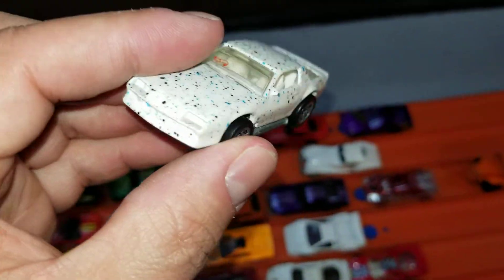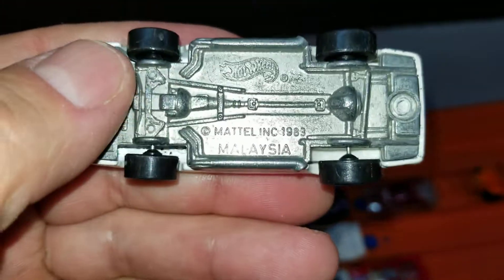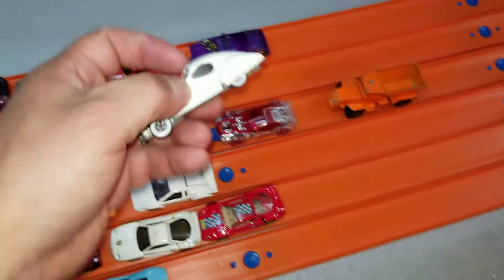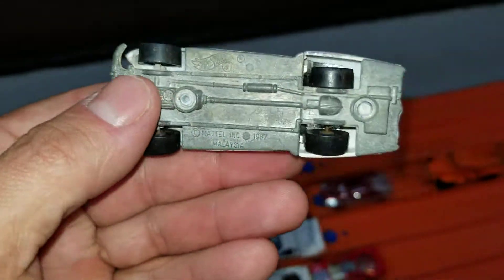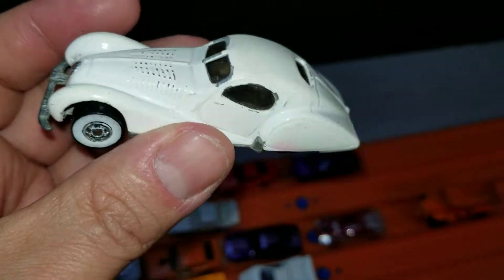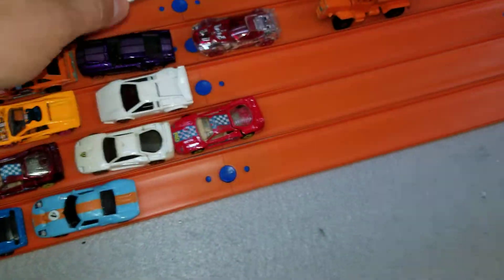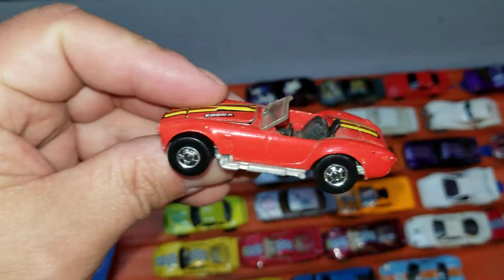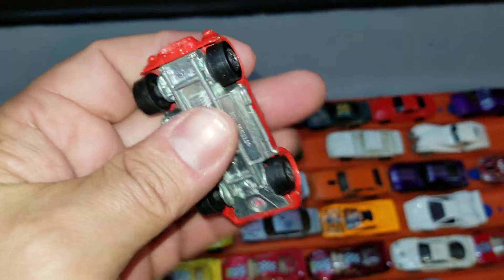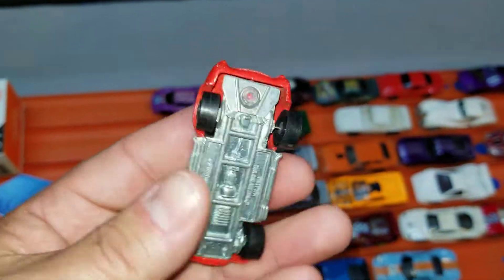We've got an old Camaro here — all metal, the wheels roll pretty good, so we'll be putting that one down the track. This next one is a cool looking car with a crazy wheelbase; I don't think it'll be that fast, it's a little beat up and might need new paint, so it's definitely going to be a restore. We got a Shelby Cobra — nice and small, all metal, wheels roll well, and it has an opening hood. Needs a little cleaning but we're definitely going to try racing that one.